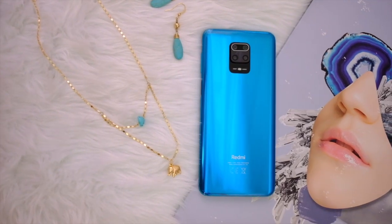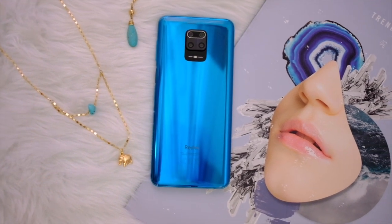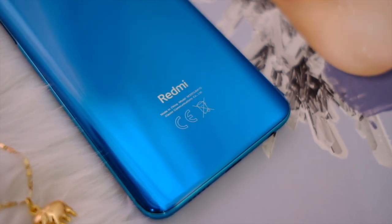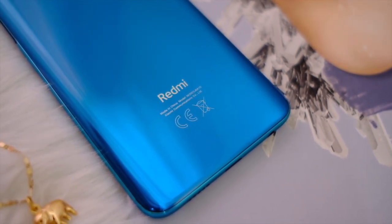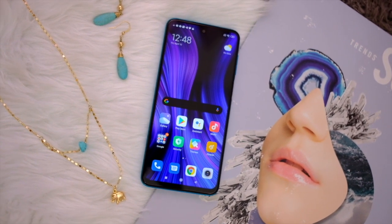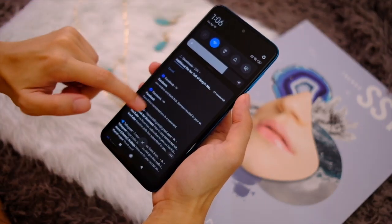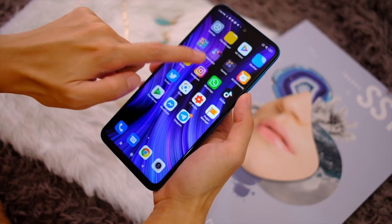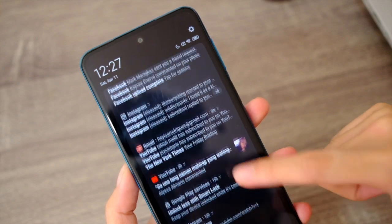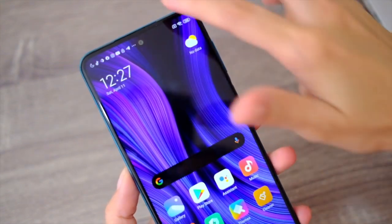This thing is powered by a Qualcomm Snapdragon 720G processor, and there are different configurations. The one I have here has 6GB RAM and 128GB storage. The Redmi Note 9S runs on MIUI 11 on Android 10. Everything looks nice and clean, and there's dark mode — I love dark mode. Though for some reason I'm not the biggest fan of that bold font on the notification shade, but it's a minor aesthetic pet peeve.